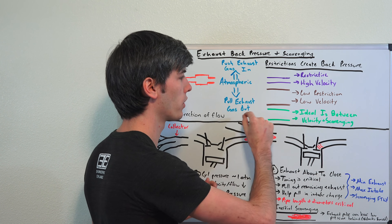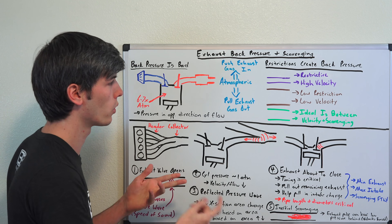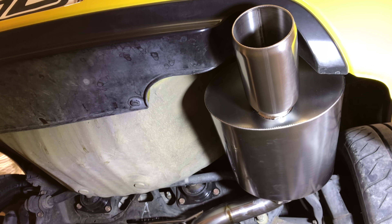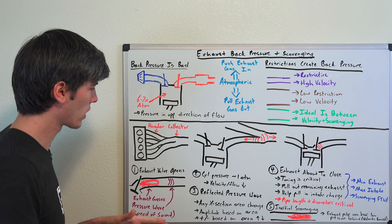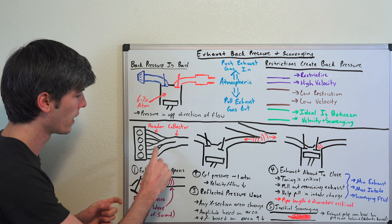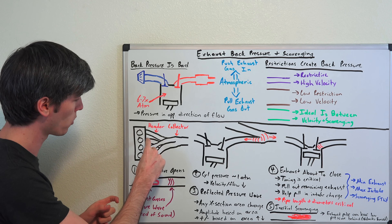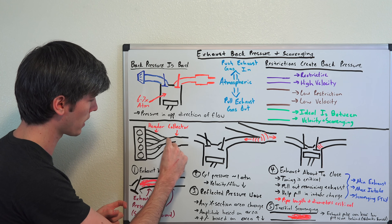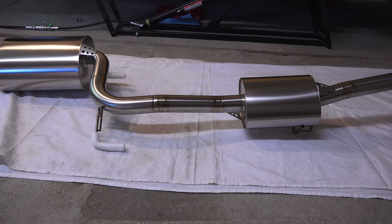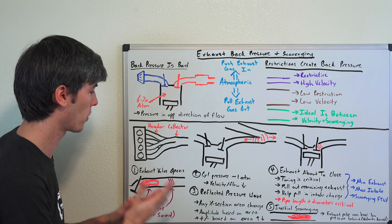Somewhere in the middle is that sweet spot where you have good exhaust flow, good speed, good scavenging characteristics, but not too much back pressure resisting that flow — otherwise you'd be making less power. Now let's get a bit more complicated and talk about header design and exhaust tube length. With a four-cylinder engine, the header has all four cylinders merging at one point into a collector, where all four then flow together through the rest of the exhaust. There's a process here that is ideal for exhaust scavenging, and we're going to talk about how it works.